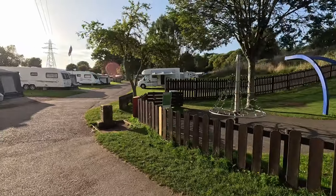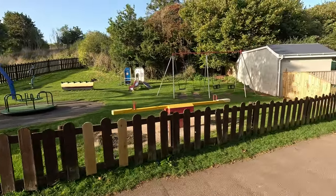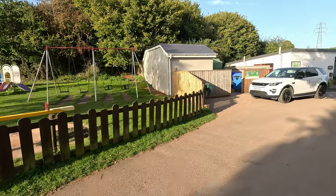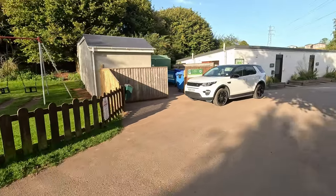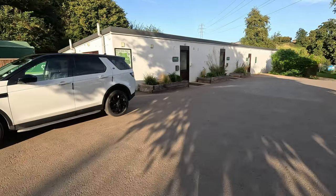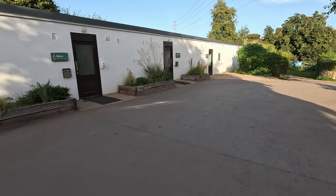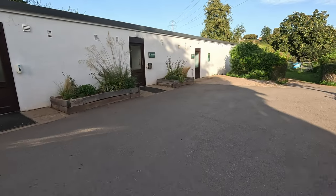This is one of the parks on site — there are a few dotted around — with enough things to keep smaller children entertained. Then you've got your washing-up area and your toilet block, which looks like it was spruced up quite recently because it's quite nice inside and clean, certainly for the time we were there.